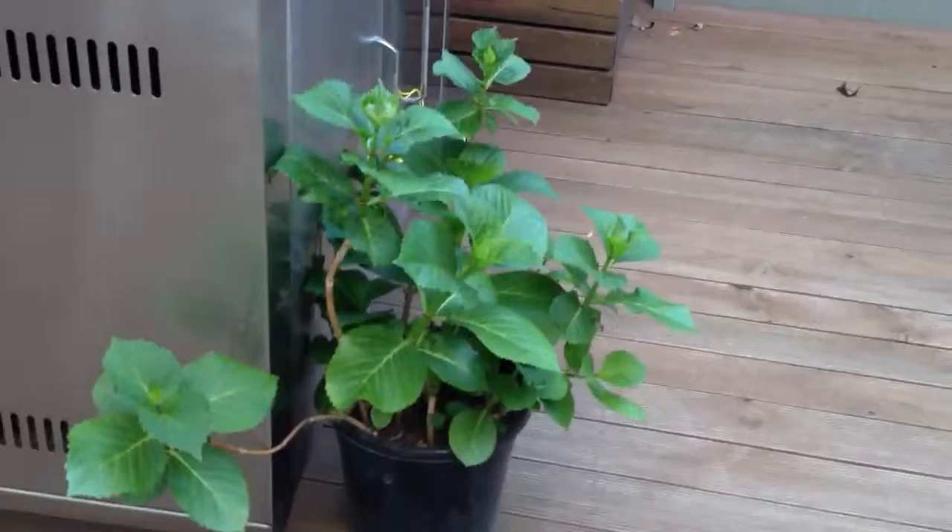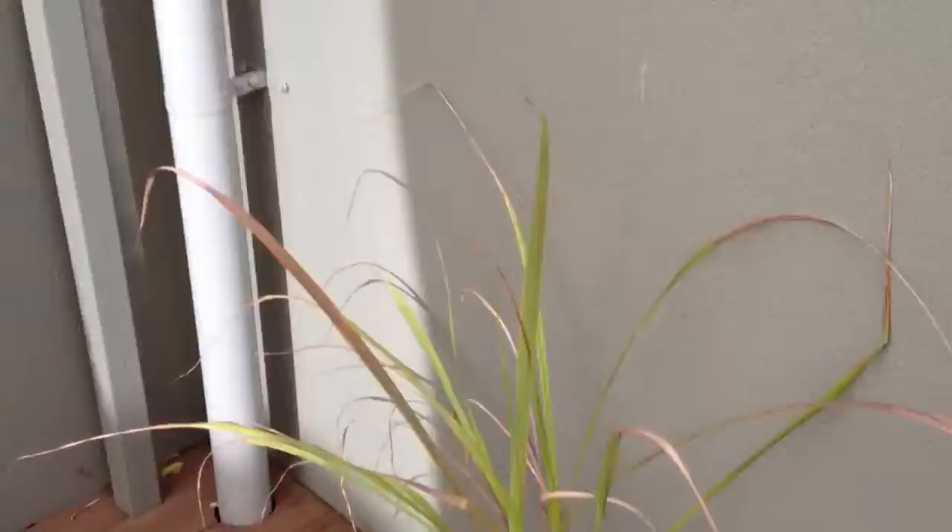So that thing's going pretty well, it's good. That thing's not looking the best, but I guess it's alright. This is looking good — it's got flowers on it.